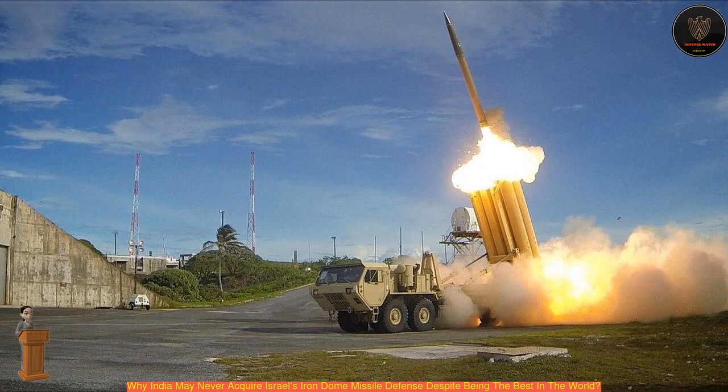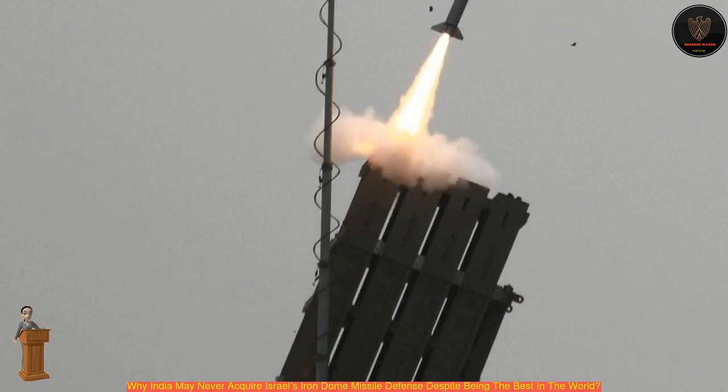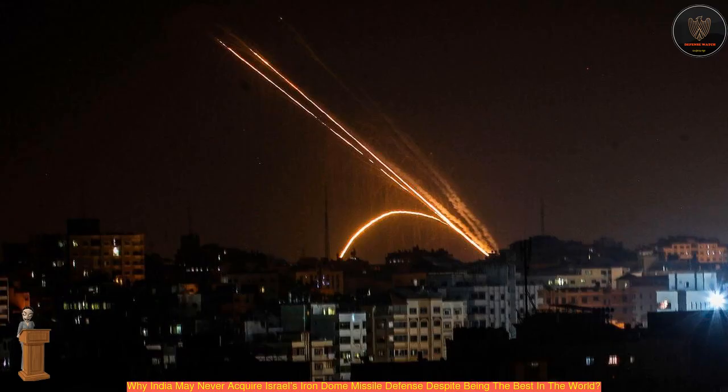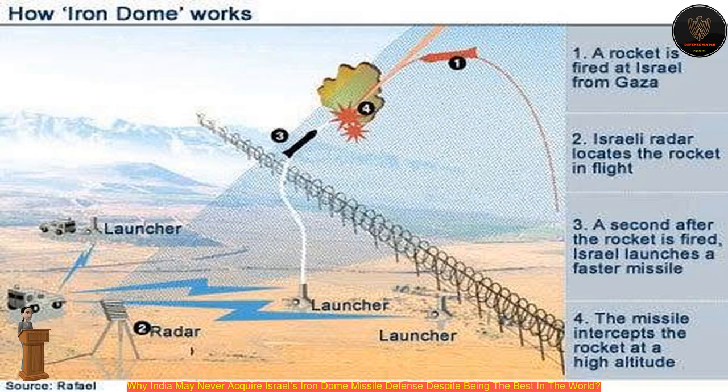Currently, the country has developed ballistic missile defense (BMD) systems like the Prithvi Defense Vehicle (PDV), the Advanced Air Defense (AAD), and the Akash air defense system. While the PDV aims to provide interception against ballistic missiles at higher altitudes, the AAD is meant for interception at lower altitudes. The Akash system, a medium-range surface-to-air missile system, is aimed at covering multiple targets at low, medium, as well as high altitudes.